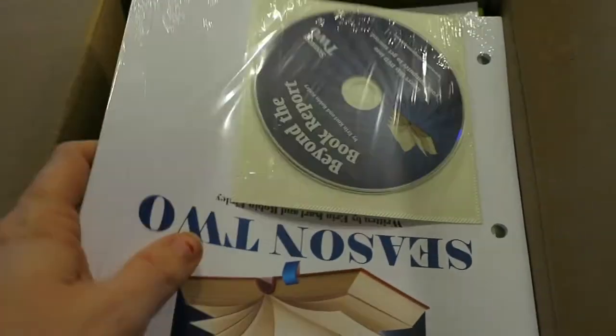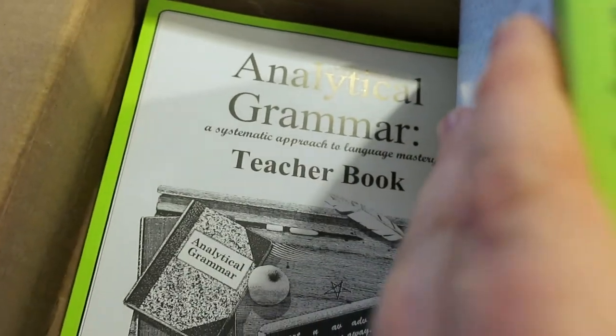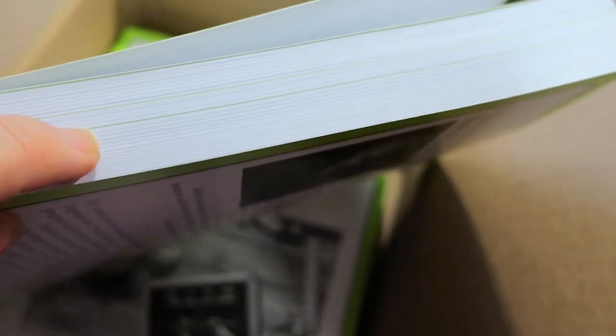Like I said, that's divided into three seasons, so they have Seasons Two and Three, and then the student book and the teacher book. Again, these are divided — you can see the green tabs for the different seasons.